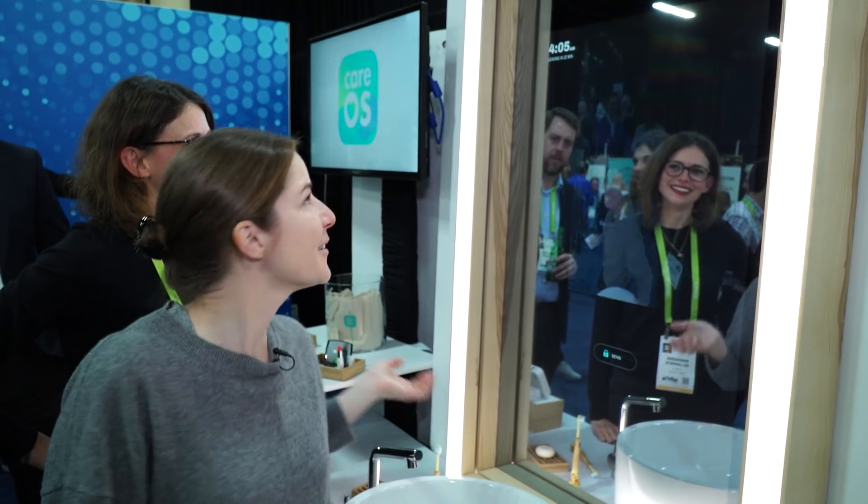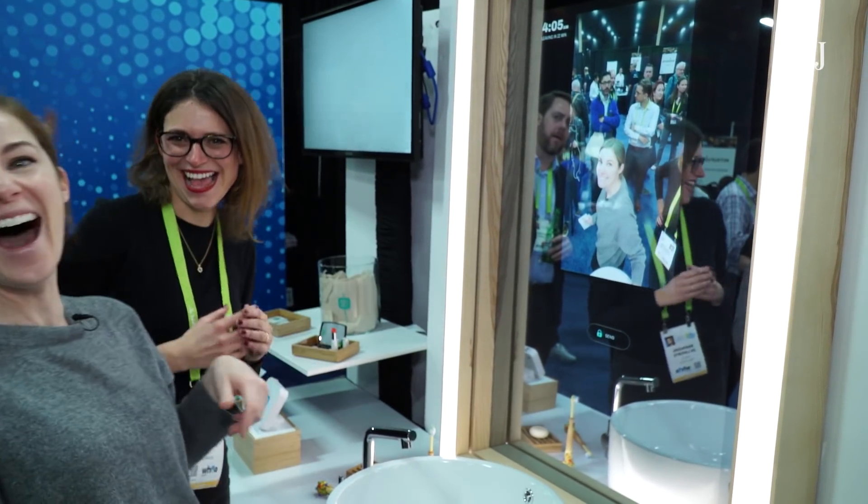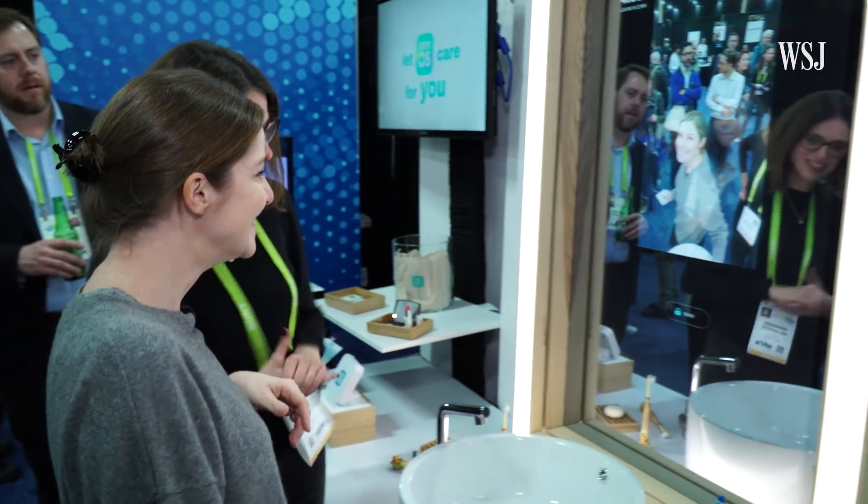It also takes bathroom selfies. Did it work? I was surprised by how many ways tech can be applied in the bathroom. But am I ready to let it in? I might need five more minutes.